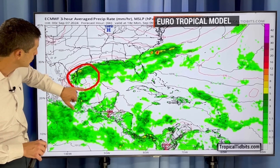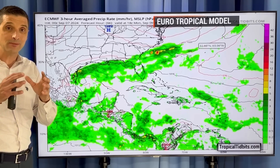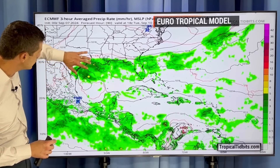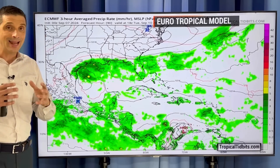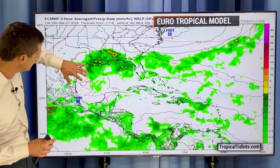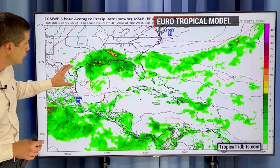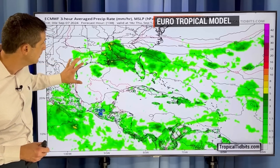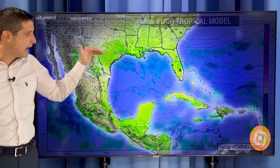The European model does show some sort of circulation trying to develop by Monday afternoon. The track is very similar to what we're seeing with the American model — which is bad news because that will bring that slug of moisture to the areas that have already had it. By Tuesday, it's not as aggressive as the American model — maybe a tropical depression, maybe a tropical storm — but showing a big slug of moisture pulling into Louisiana. By Wednesday the rain will be working in, and then Thursday, not an organized system, but just a lot of rain in the same areas that have been dealing with it for days.